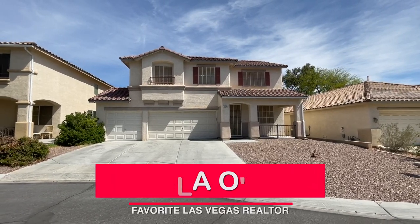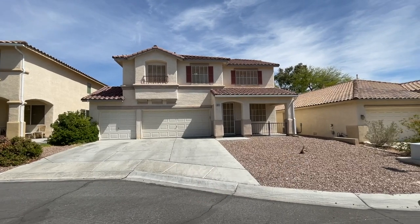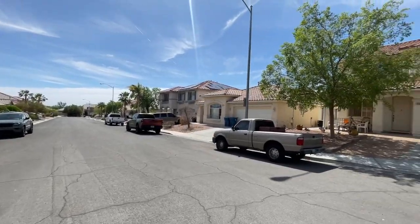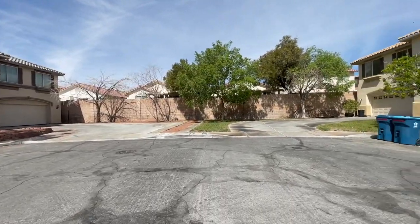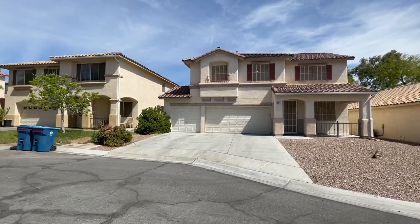Hey, everyone. Angela O'Hare here, your favorite Las Vegas realtor, and welcome to my newest listing. It will be hitting the market, or has hit the market. It's just right outside the Lakes neighborhood, super close to downtown Summerlin. It's off of Desert Inn and Durango, in a community called Monaco.